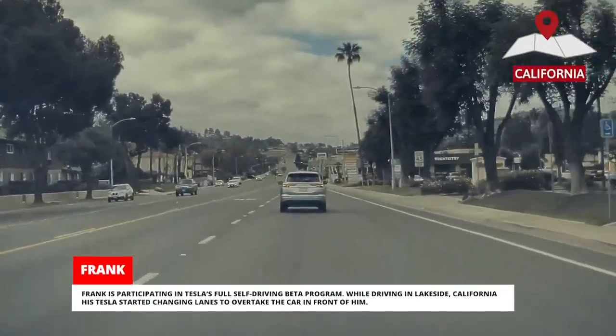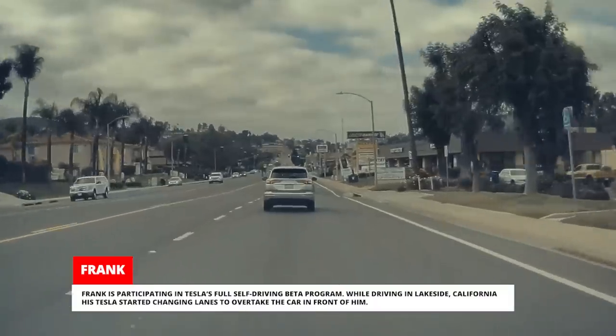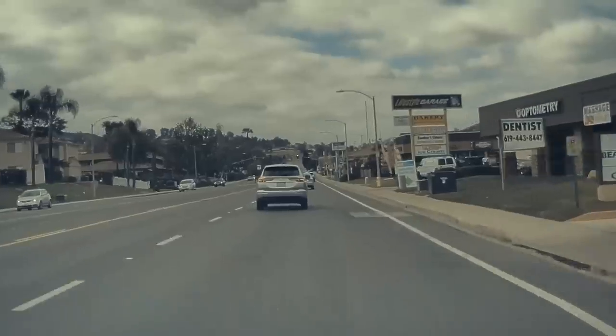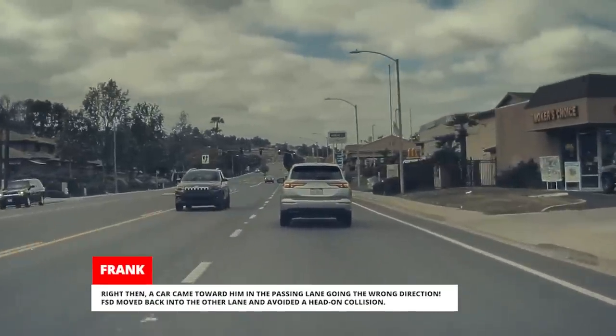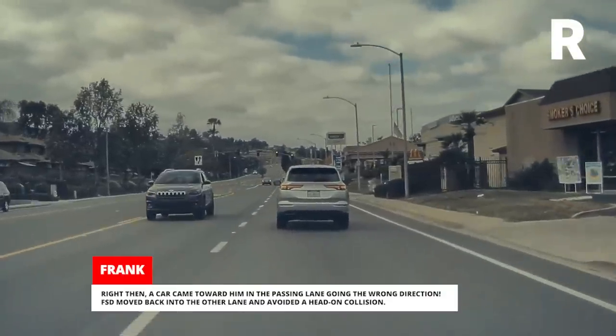Frank is participating in Tesla's full self-driving beta program. While driving in Lakeside, California, his Tesla started changing lanes to overtake the car in front of him. Right then, a car came toward him in the passing lane going the wrong direction. FSD moved back into the other lane and avoided a head-on collision.